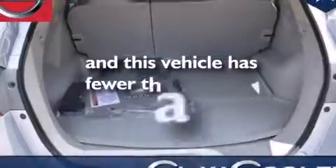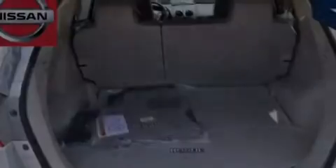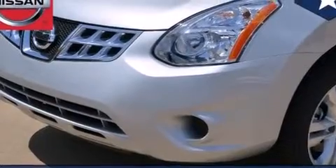And this vehicle has fewer than 8,000 miles on the odometer. With an EPA estimated rating of 28 miles per gallon on the highway, this vehicle does not compromise its fuel efficiency for size, comfort, or fun.